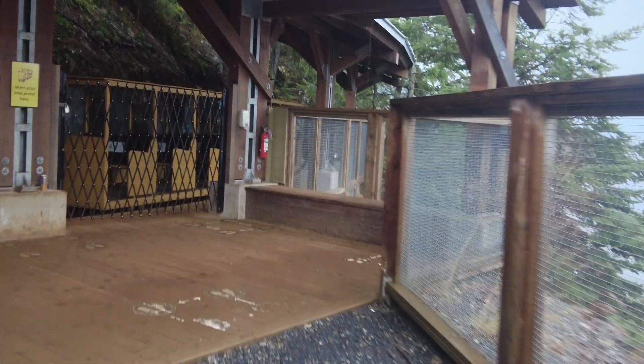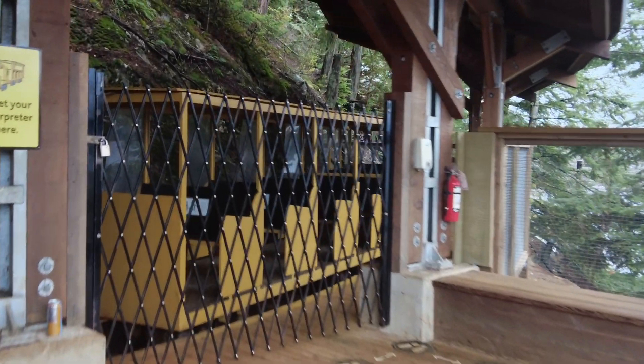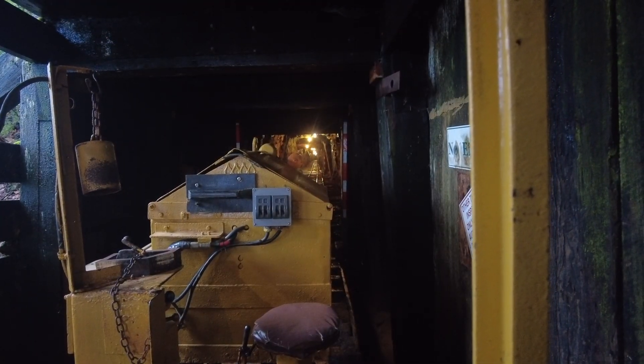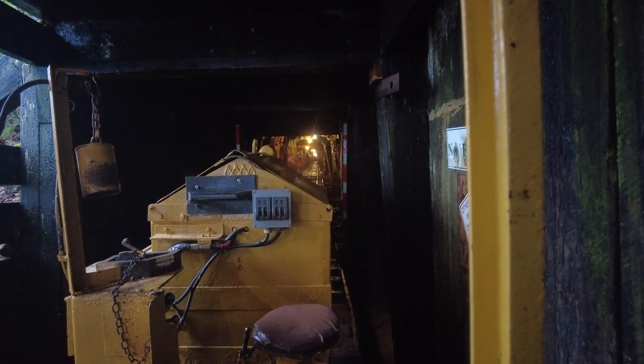We use the train to take us from where we are right now to the spot where we're going to get off and continue on foot. Once we're off the train, we're not going to get back on. Are you all ready? Yeah. Alright, let's go.